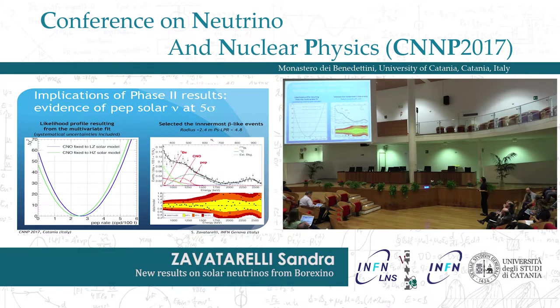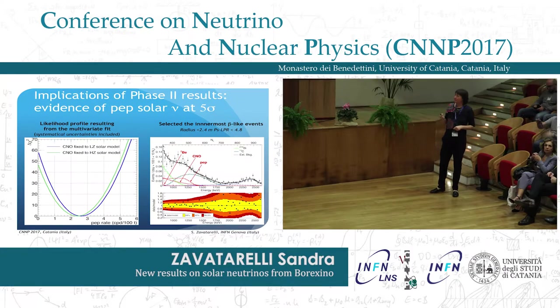This is the result for the pep neutrinos. We improved the precision on this number and are now able to achieve evidence at 5 sigma. This is the likelihood profile, fixing the CNO content to high metallicity and low metallicity values — in both cases the evidence is still above 5 sigma. If we select events from the innermost 73 tons of the detector, we can clearly recognize the Compton-like edge due to pep neutrino recoils. Borexino is the only experiment in the world having the sensitivity to observe this spectrum.